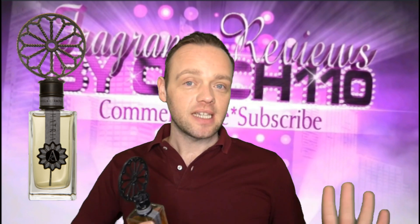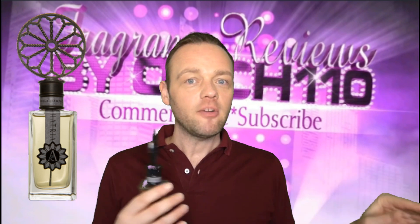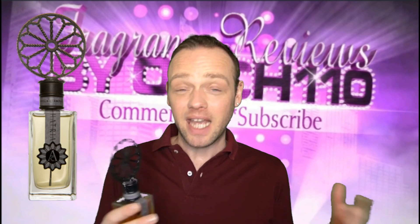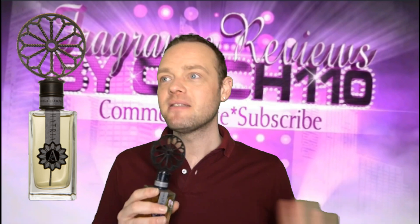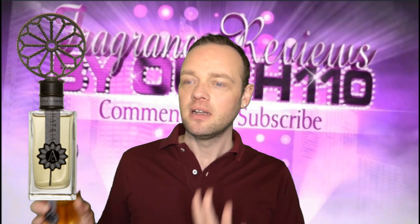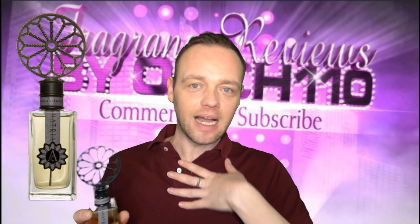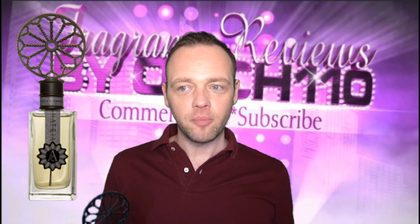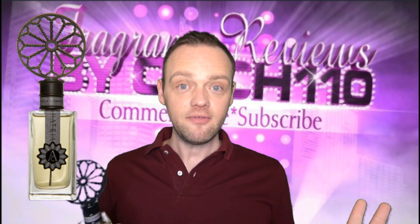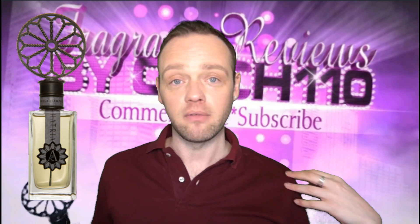The fragrance is fairly linear. If I can smell the caramel anywhere it is only very slightly in the dry down, but it's never gourmand — never, never gourmand — so don't let that worry you if you're not a gourmand lover. There's a touch of spice from the clove but again it's not massive; everything else has to bow down to the queen of the rose in this perfume.